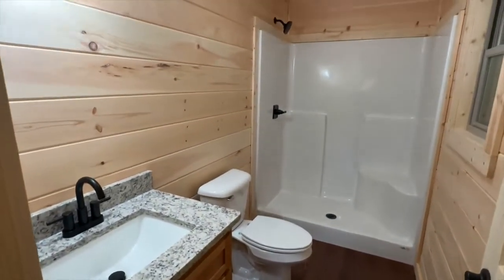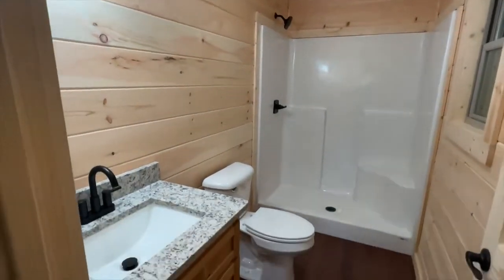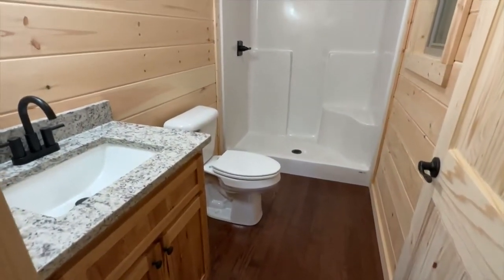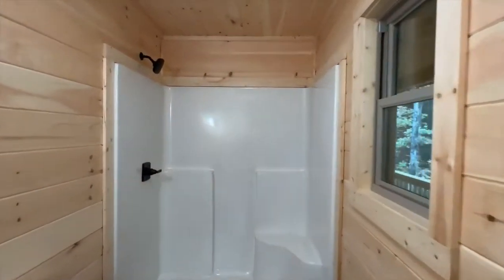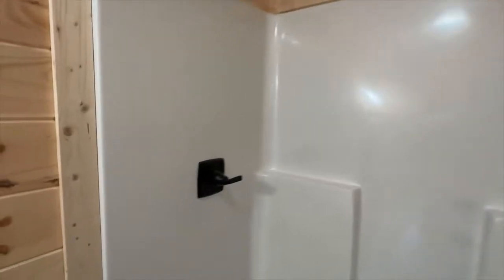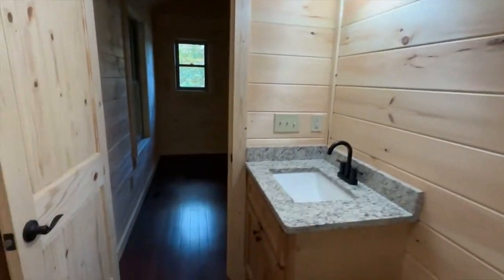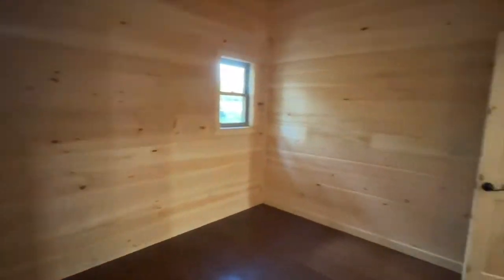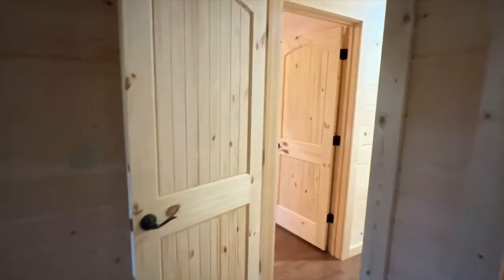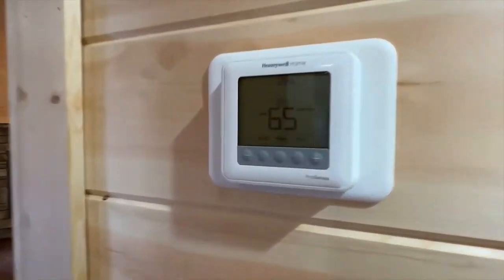One thing I definitely want you to notice is how much attention to detail is paid here. This house closes in just a matter of a day or two. Everything is spotless and clean, and you've got solid core wood doors — not hollow core cheap doors. You've got nice fixtures; this particular house has Delta fixtures. Look how pretty. This is the 864 square foot plan, and of course it comes with central heat and air.